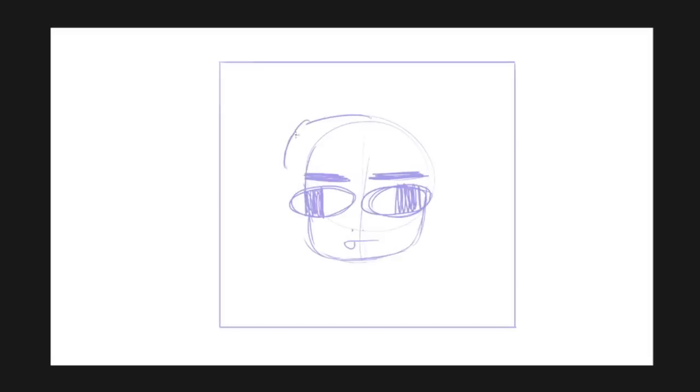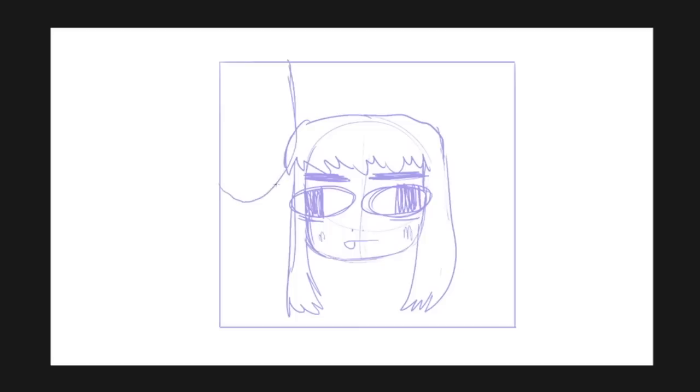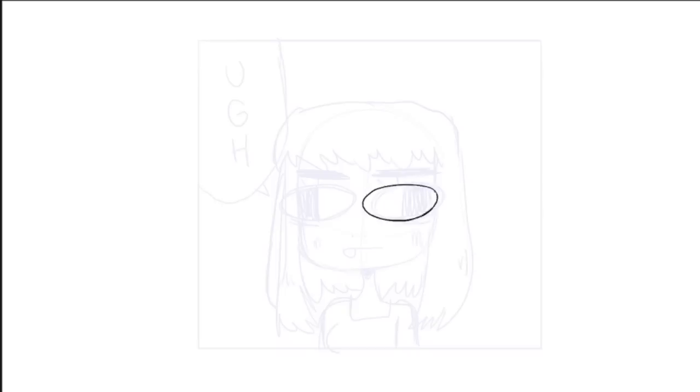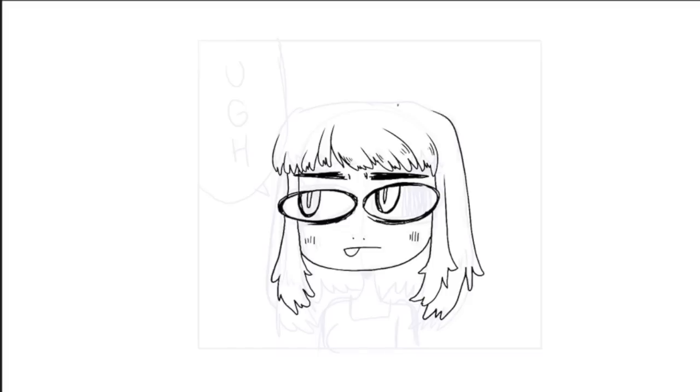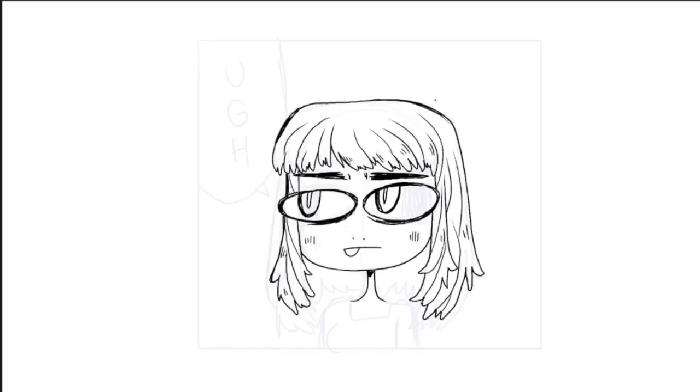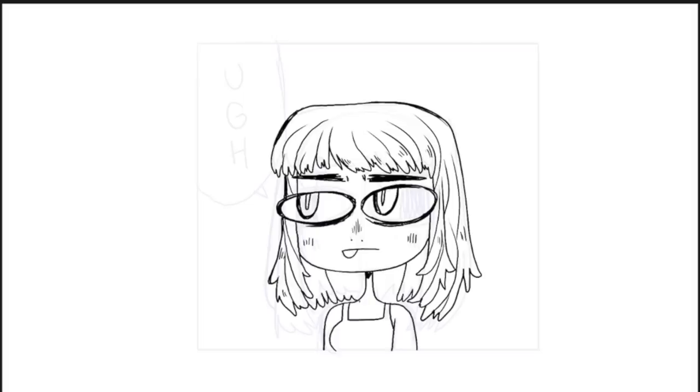Okay, so with all of my Do This Not That videos, I have to remind you that this is just my opinion and just what I've learned from doing comics for a while. If you don't agree with me, that's totally fine — I'm not trying to tell you how to live. But if you are looking for some advice, there are a few big pet peeves I have that I think make a comic look less professional.